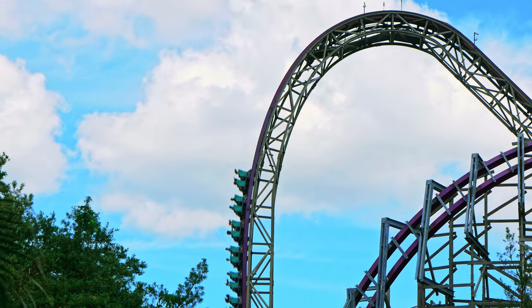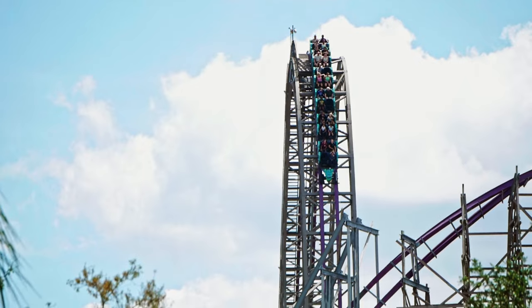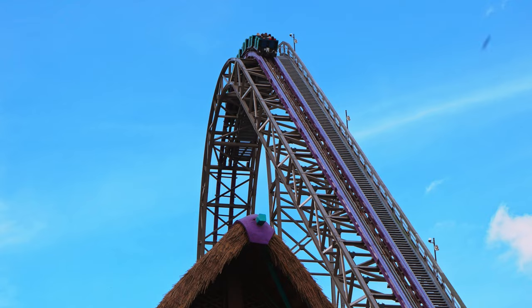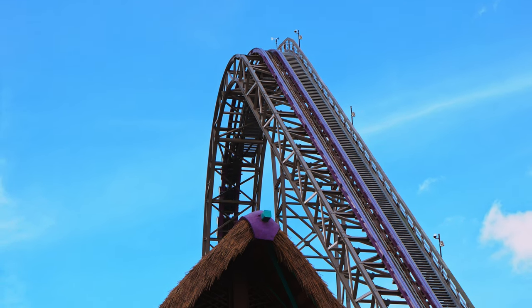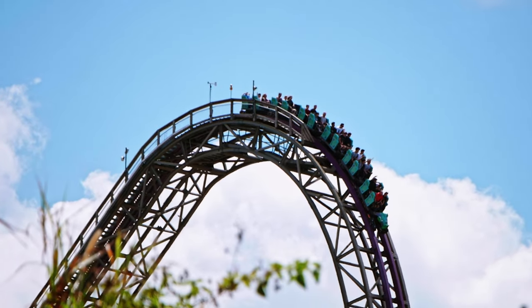No RMC comes close to the sheer power of this drop. I don't know what makes it so good — the height, the steepness, the speed, or even the profiling — but this ride had the best first drop out of any RMC I have experienced. And that was just the beginning of the insane ride.